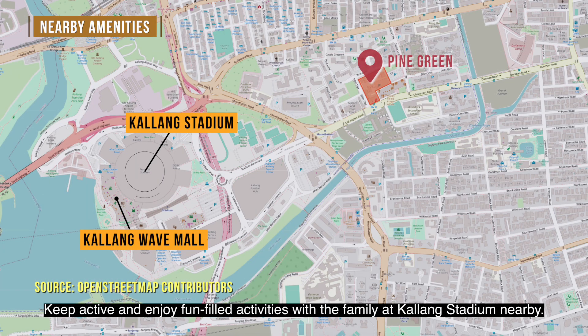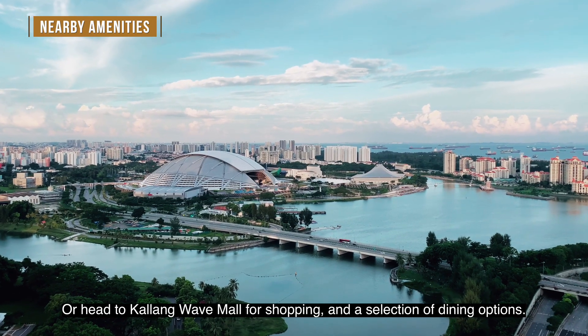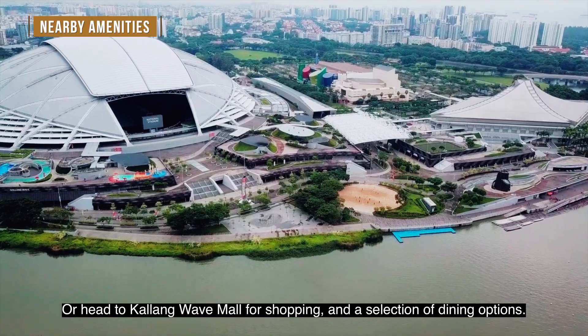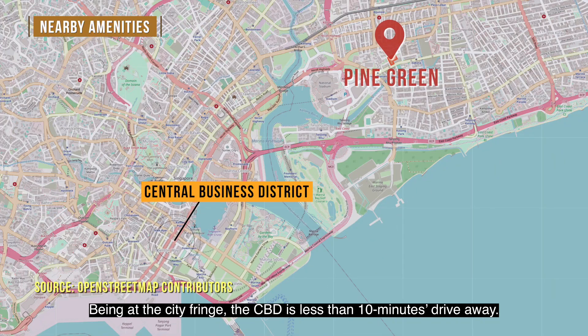Keep active and enjoy fun-filled activities with the family at Galang Stadium nearby. Or head to Galang Wave Mall for shopping and a selection of dining options. Being at the city fringe, the CBD is less than 10 minutes' drive away.